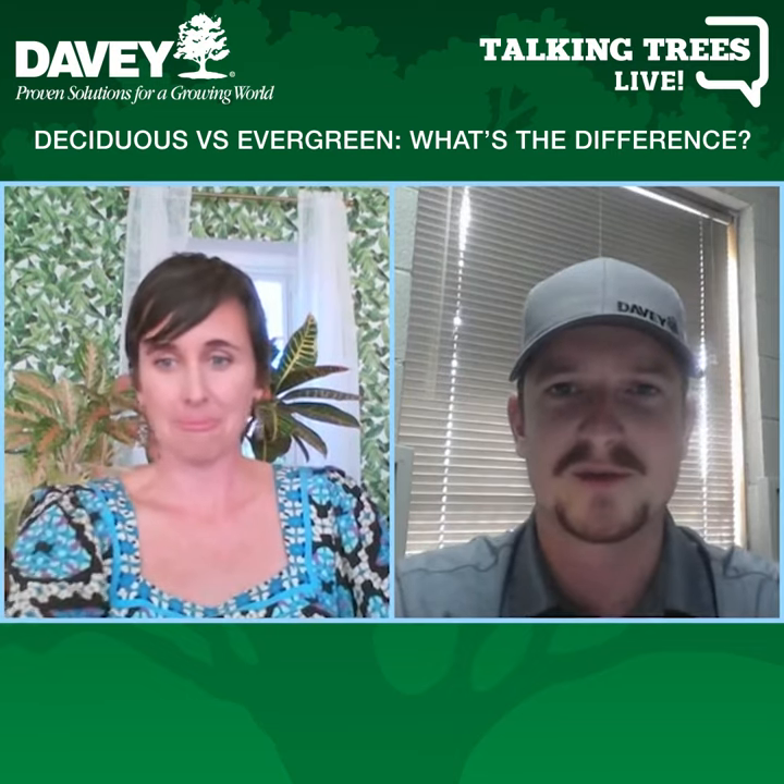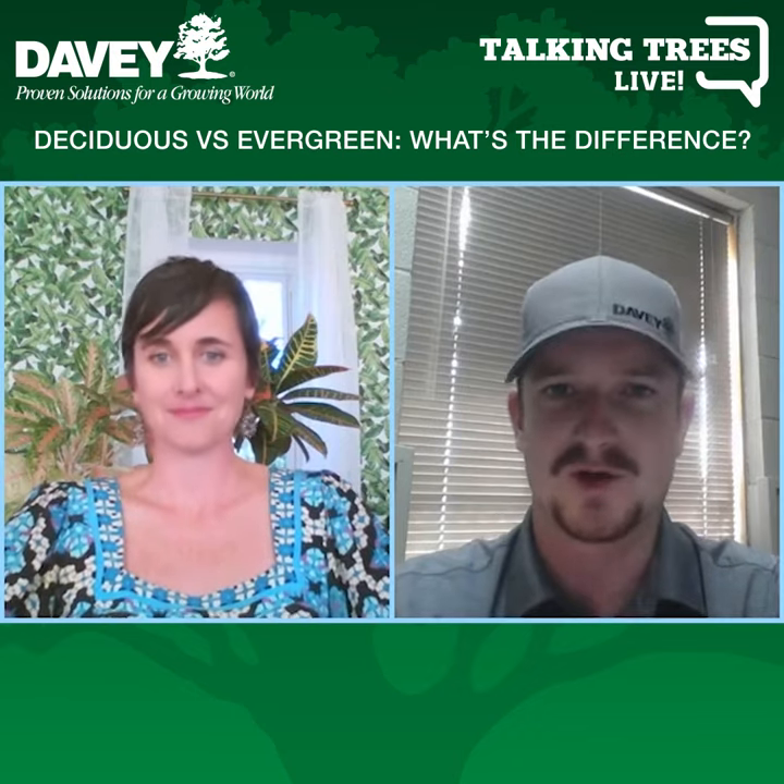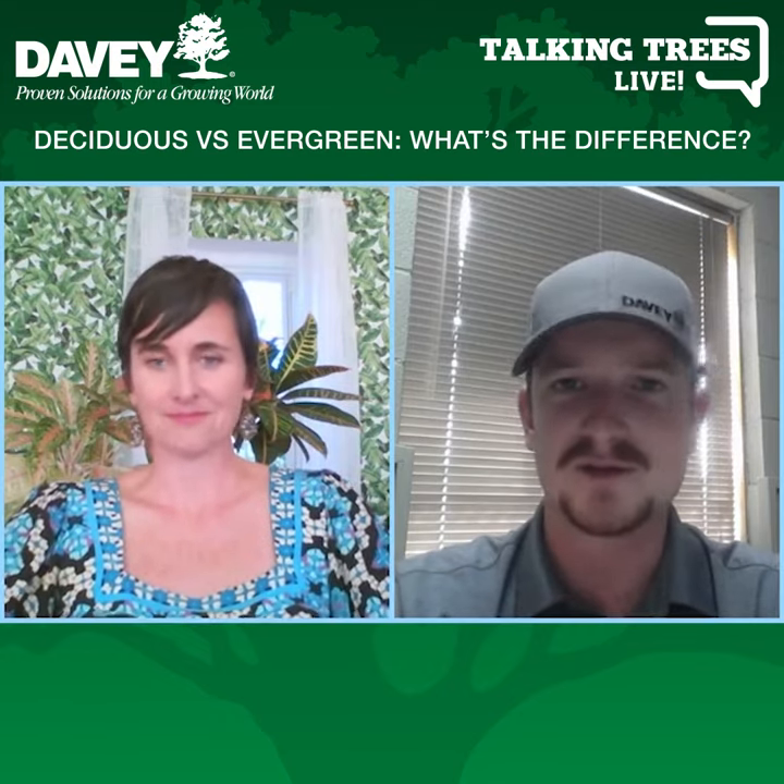Absolutely. Evergreens are going to be something that holds on to their foliage for more than one season. A lot of people think immediately pines and spruce, but there's also what's called broadleaf evergreens, which are going to be leafy but don't drop their leaves. They might change a little bit of color in the fall and winter, but they're still going to hold on to those leaves and use them again next year.